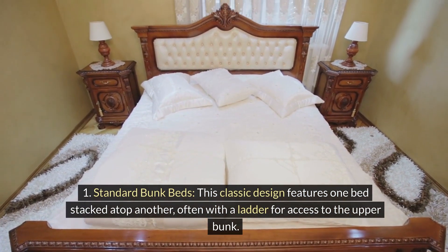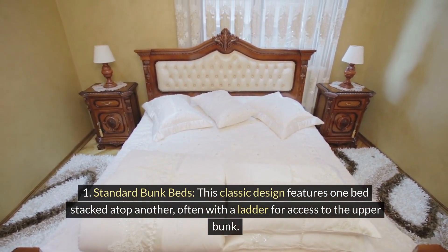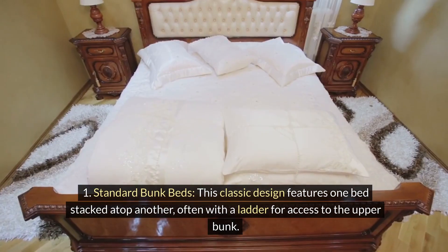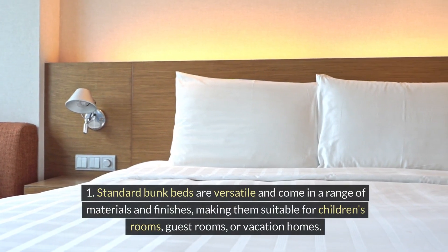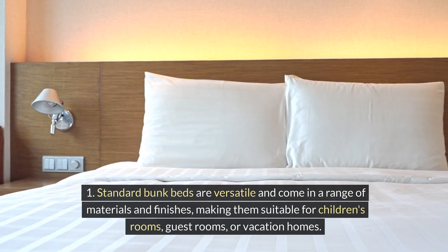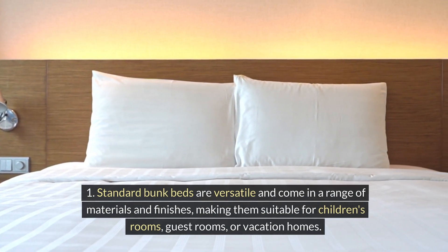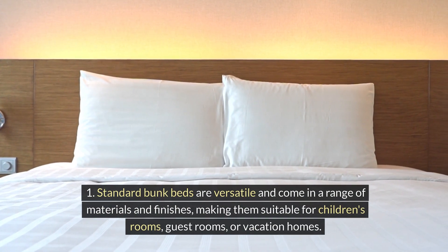Standard bunk beds. This classic design features one bed stacked atop another, often with a ladder for access to the upper bunk. Standard bunk beds are versatile and come in a range of materials and finishes, making them suitable for children's rooms, guest rooms, or vacation homes.